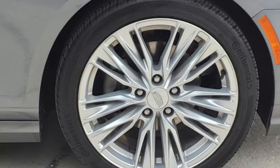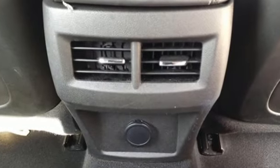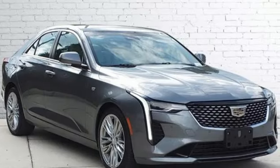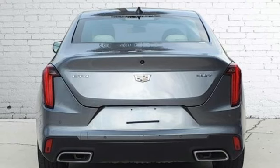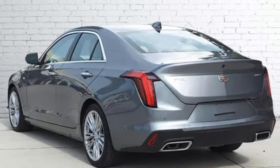Streaming audio, dual zone climate control, Wi-Fi hotspot, self-sealing all-season front and rear tires, intercooled turbo inline four-cylinder engine, four-wheel drive, external memory control, leather bucket seats, gas pressurized shocks, auto dimming rear view mirror, and LED low and high beam headlights.